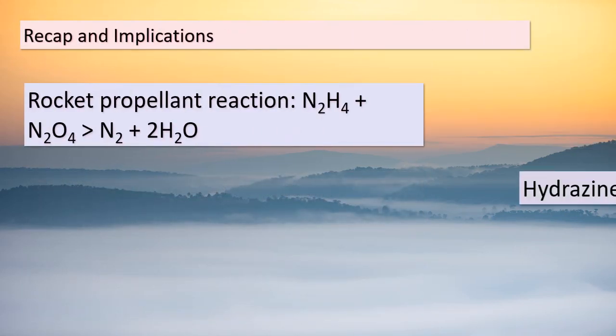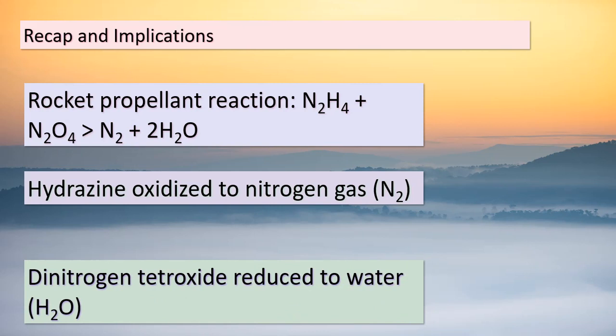You've gained a solid understanding of the rocket propellant reaction involving hydrazine and dinitrogen tetroxide. To recap: this reaction transforms hydrazine into nitrogen gas (N₂) through oxidation, while dinitrogen tetroxide becomes water (H₂O) via reduction. Hydrazine serves as the reducing agent, generously offering its electrons, while dinitrogen tetroxide takes on the role of the oxidizing agent, eagerly accepting those electrons. This intricate interplay of oxidation and reduction is the driving force behind various chemical reactions and energy transformations.